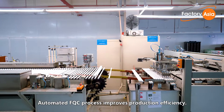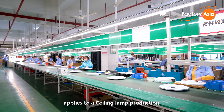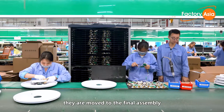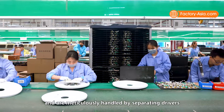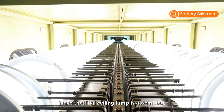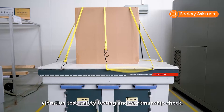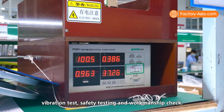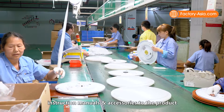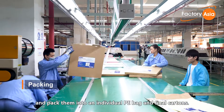The automated FQC process improves production efficiency. The same level of automation applies to ceiling lamp production. Once the PCBs are finished, they are moved to the final assembly and are meticulously handled by separating drivers to protect from accidental scratches. Once the final ceiling lamp is assembled, it also undergoes 100% automatic quality control with aging test, vibration test, safety testing and workmanship check. As soon as products pass inline quality control, workers add labels, instruction manuals and accessories to the products, and pack them into individual PE bags and final cartons.